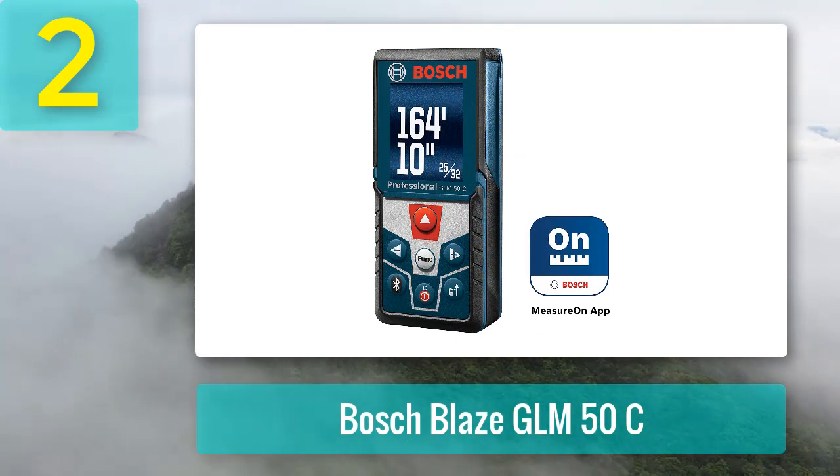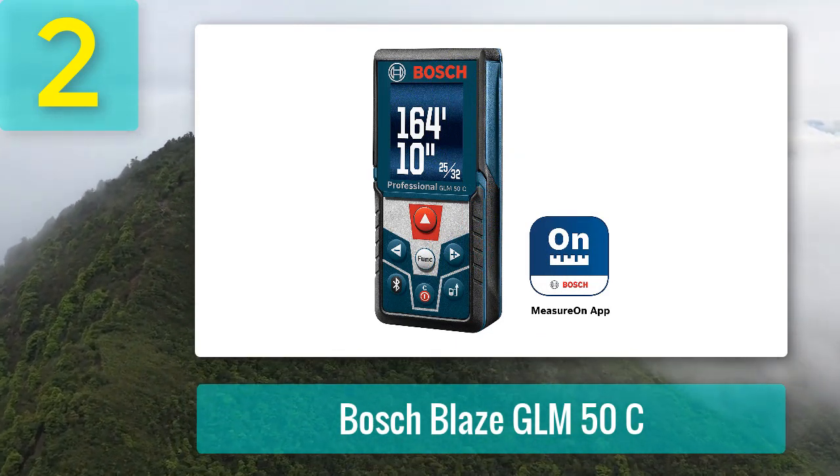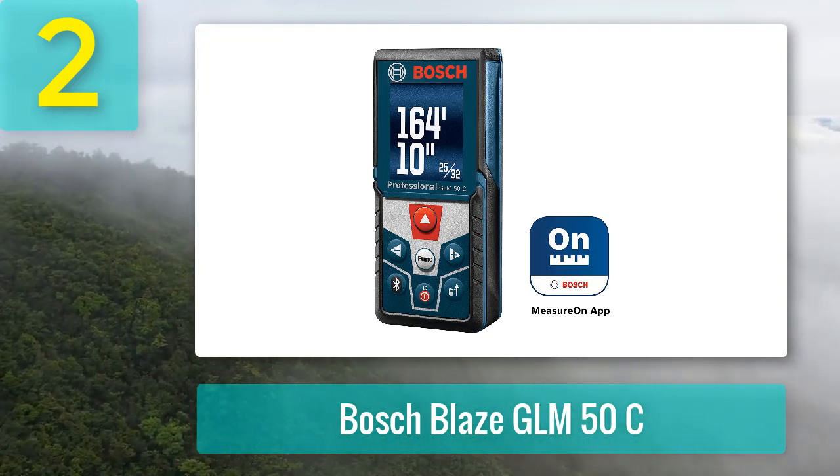Bring this Bluetooth laser measure on the go and have peace of mind knowing that it's well-protected from harsh outdoor elements. It weighs only 5 ounces, easily fits in your pocket or tool belt, and is enclosed in an IP54-rated case.